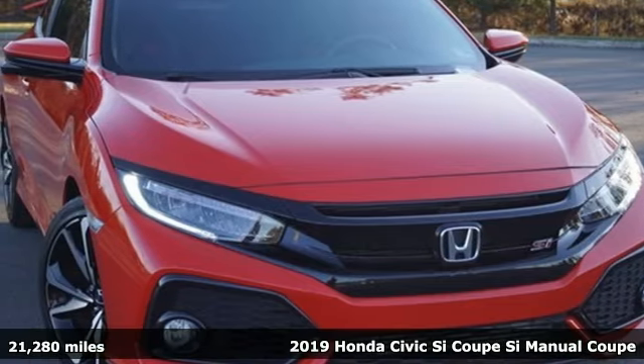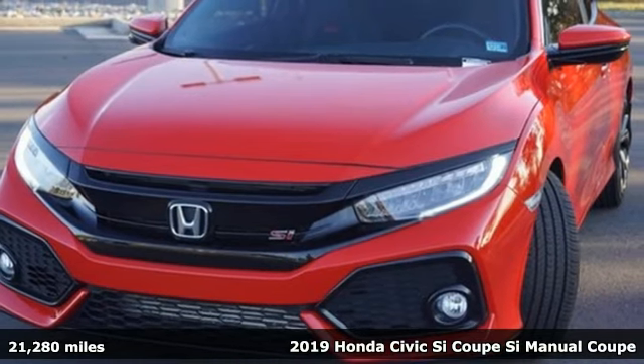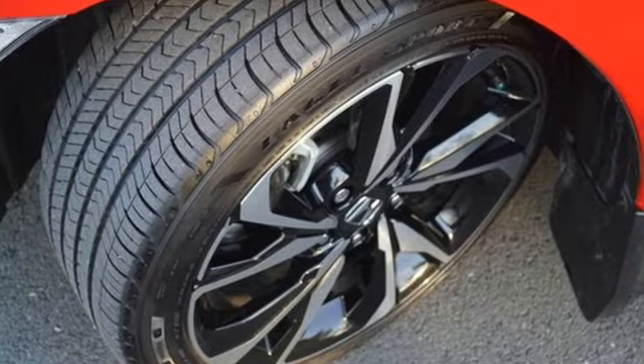Here's a 2019 Honda Civic SI Coupe. Honda's created some of the most admired vehicles on the planet, and with features like these, every drive's a pleasure.